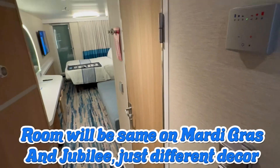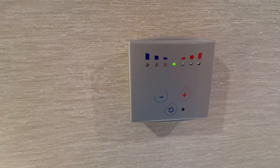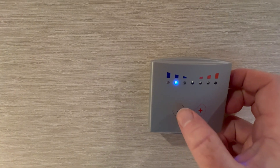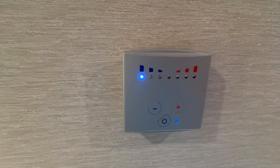As you come in, you have the air conditioning set up on your right. You want to make sure you hit that button and get it as cold as you can — that's if you like it cold. We like it cold, so that's how you do your setting there.